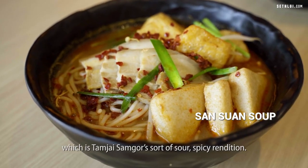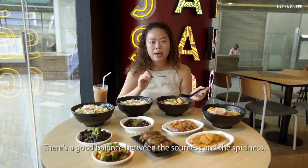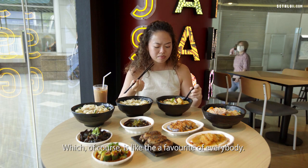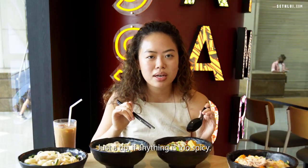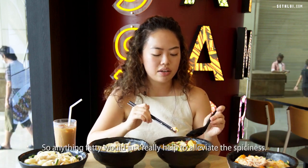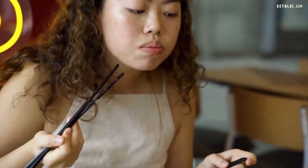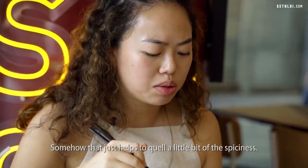This is the San Shan Soup, which is Tamzai Samgou's sour-spicy rendition, at mild spicy. There's a good balance between the sourness and the spiciness. A quick tip: if anything is too spicy, iced water doesn't really help — something fatty will help alleviate the spiciness much better.